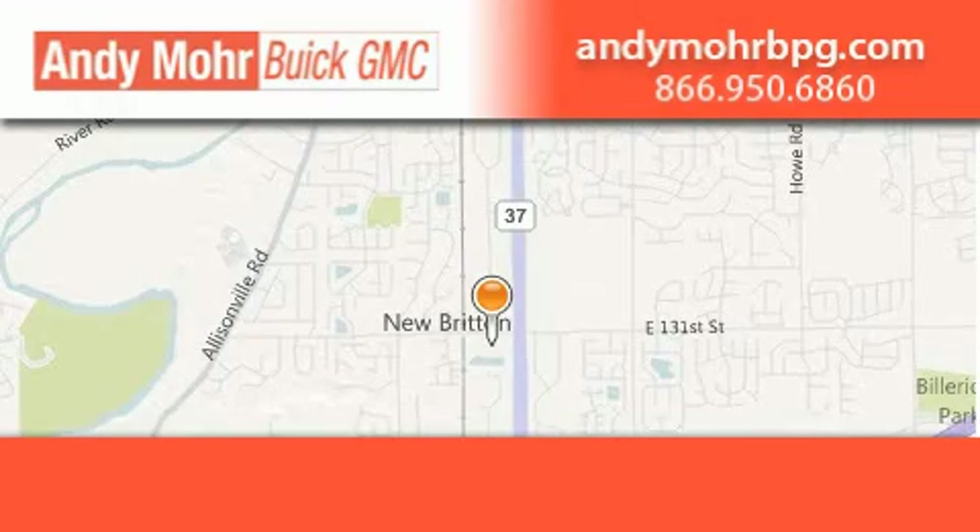Andy Moore Buick GMC is the place to find new and pre-owned cars and trucks in Indianapolis.